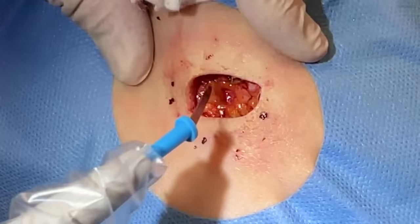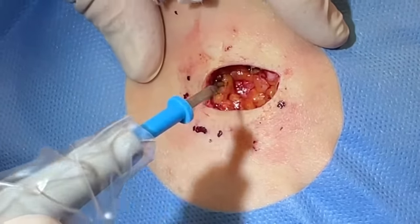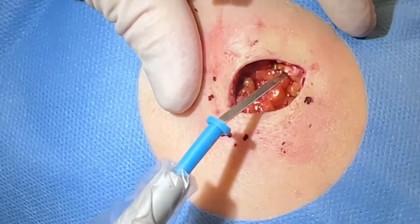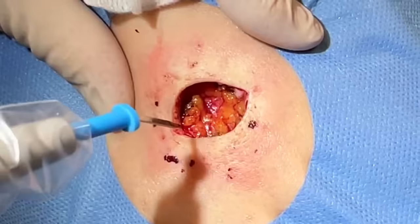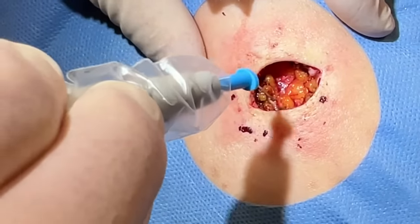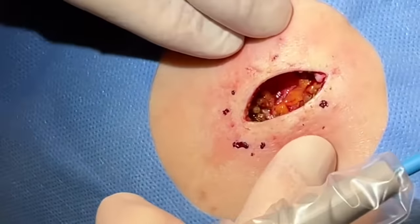I always ask about pain because obviously I don't want to hurt them, but scar tissue in particular doesn't dissipate lidocaine very well. Like normal soft tissue, it dissipates pretty well, but with scar tissue it can make it a little more difficult.